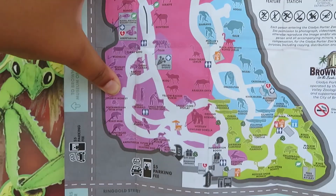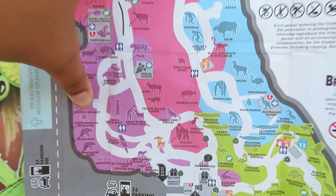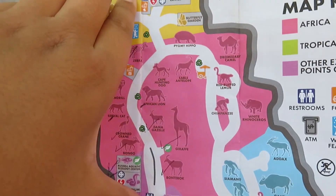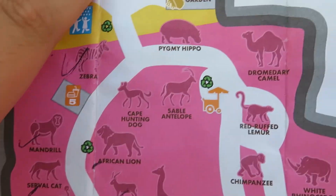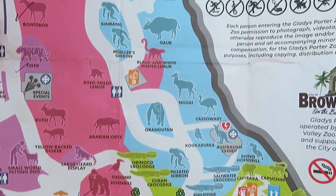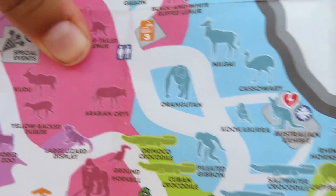I'm showing you the map again — this is the paper map that I have. So far we're halfway through the zoo, right here by Africa. We just did the cape hunting dogs, and now we're going to go in this full loop for Africa and down through this blue section called Indo-Australia, which has a few other animals that are not from Australia.